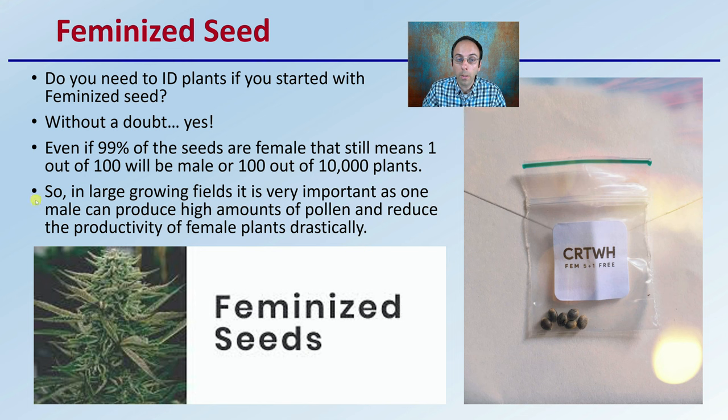In large growing fields, it's very important because one male plant can produce high amounts of pollen and reduce the productivity of female plants drastically. Now if you're only growing five or six seeds, with a 99% feminized rate, odds are you're going to have mostly female seeds — but it's still wise to be able to recognize what male plants and male flowers look like.